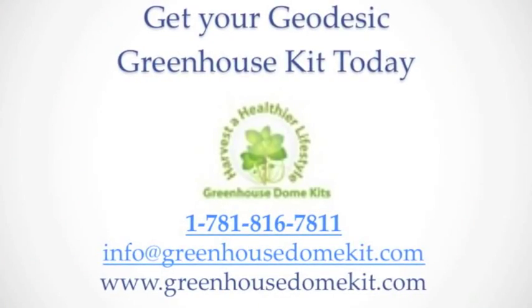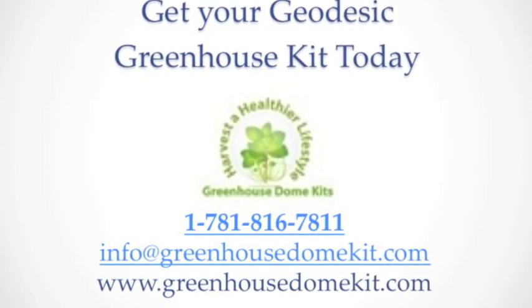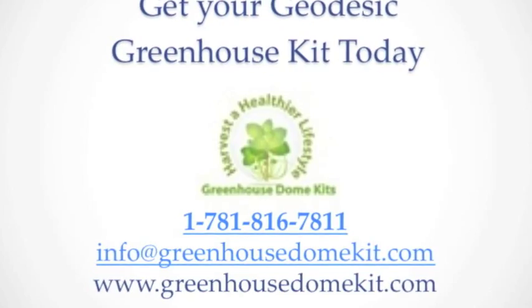So what would you recommend if someone wants to buy a greenhouse? I would recommend buying a geodesic dome kit with a solar wrap covering on it. The geodesic dome is the strongest man-made structure that we know of, and the solar wrap has been proven to last through 130 mile per hour wind storms — it is just an amazing material. The geodesic dome kit is the best.